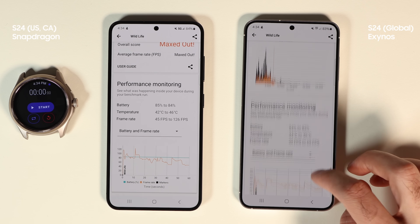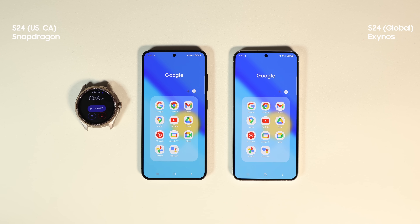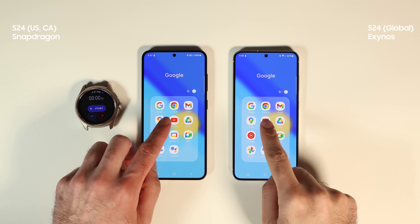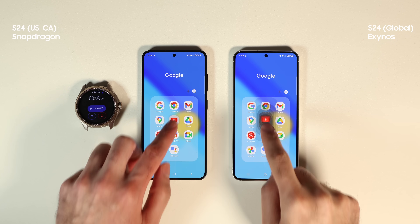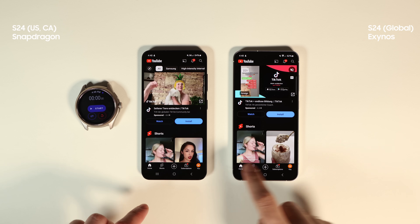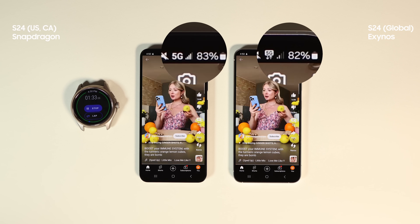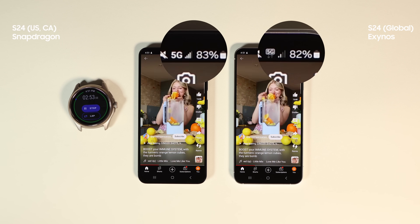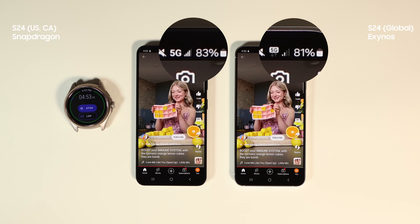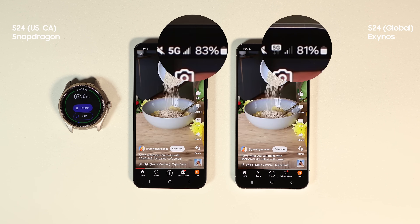The Snapdragon is at 84% while the Exynos is at 82%. Let's move on to the next test, which is running YouTube Shorts on Wi-Fi and 5G, plus some 4K videos on Wi-Fi. The whole test will take around half an hour. My experience with Exynos shows it doesn't struggle with lighter loads such as browsing the web, watching YouTube, or browsing Instagram.